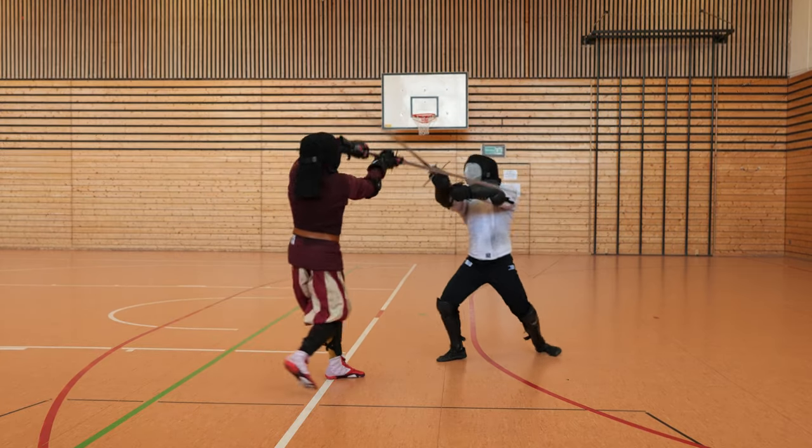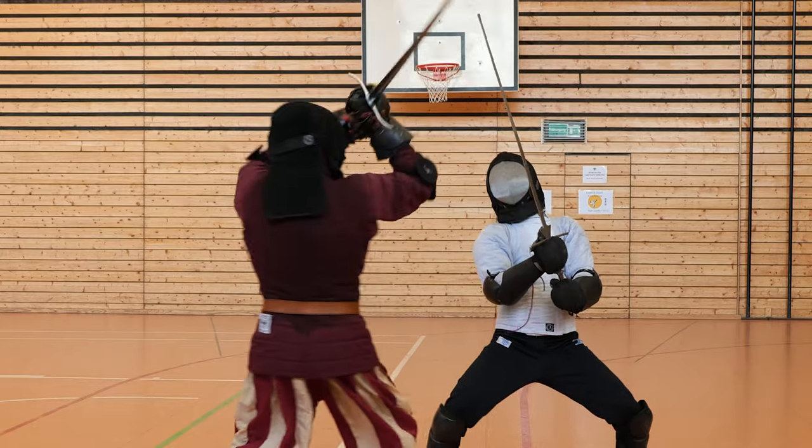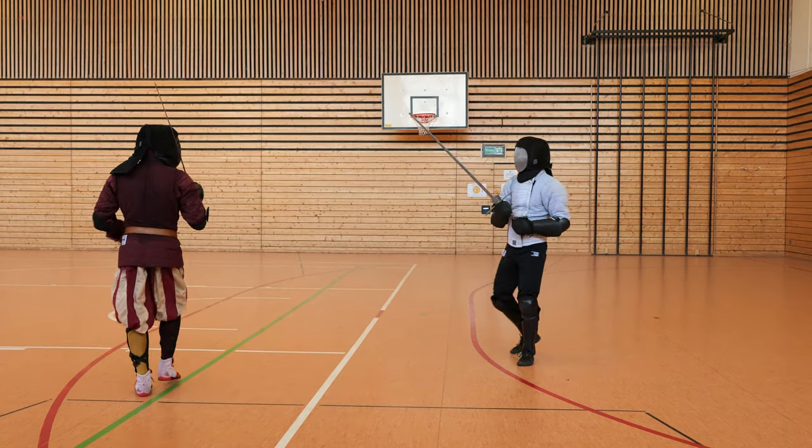Next scene. Simon is charging in, Erdem is blocking the attack with the left ox. And then feinted Tverhau to the right side of the mask — bam! Feint and hit. Nicely done.